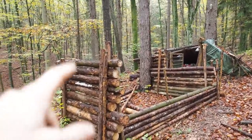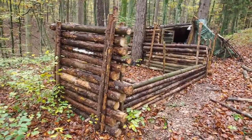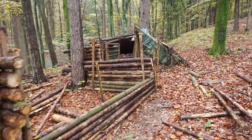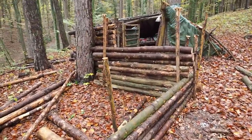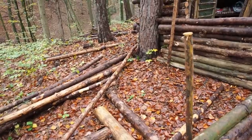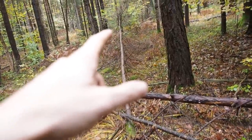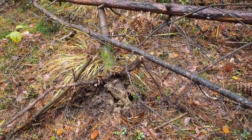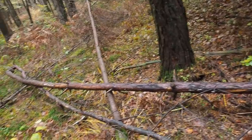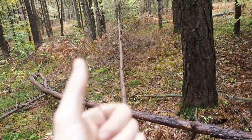I can call this wall finished now — it's really high enough. I need more logs for the longer wall and also I need poles for the bed. Here we have a really straight spruce tree which is dead. I just have to remove the other two logs and then I'm going to take this with me because this is perfect for the bed.